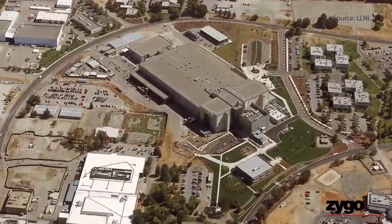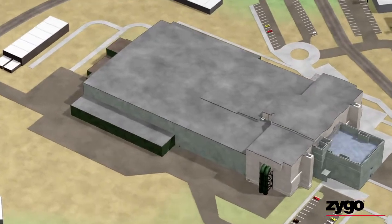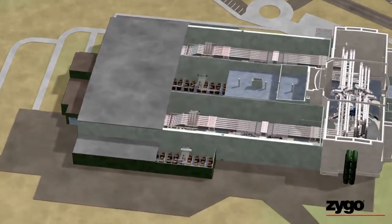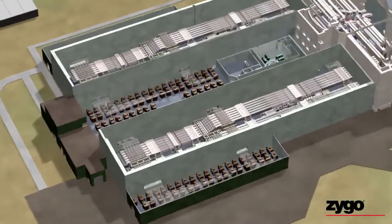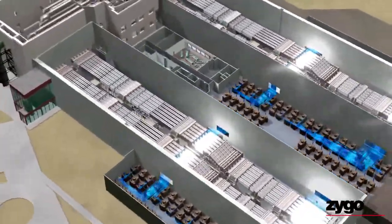For the project, the National Ignition Facility located at Lawrence Livermore National Laboratory began decades ago to construct a giant laser-shot experimental lab. And because Zygo has more than 40 years of history in precision optical fabrication, we were there to help.